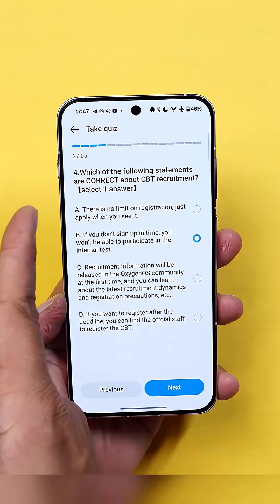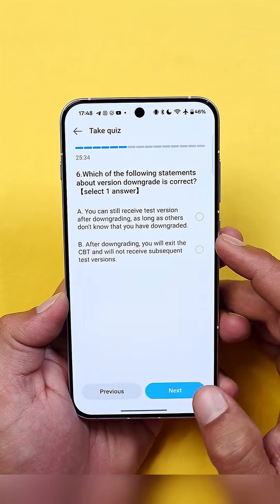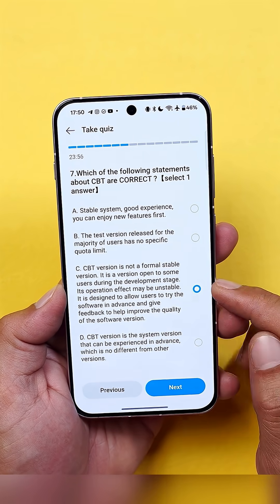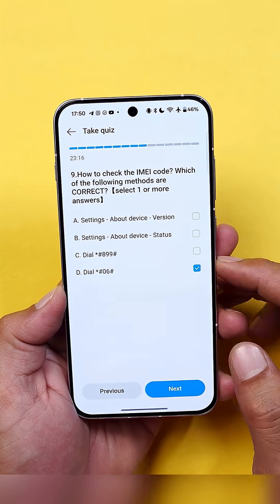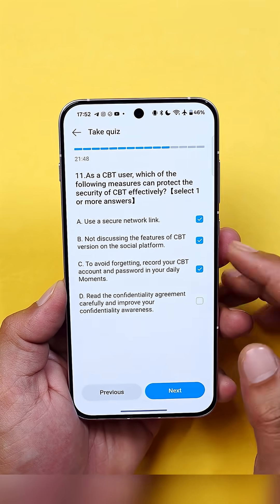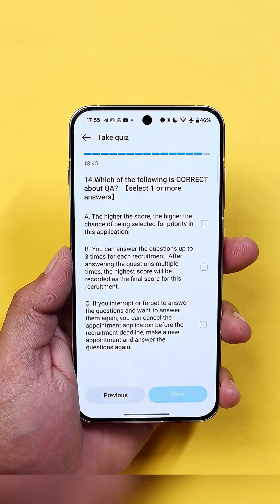Many people scored 90 plus using ChatGPT, so you can use ChatGPT to answer all the questions. About the questions, they'll be asking some basic ones — like accepting the agreement before signing up, backing up your device, how to give feedback by dialing *#800#, whether CBT is a stable version or not, and whether you should expect bugs.